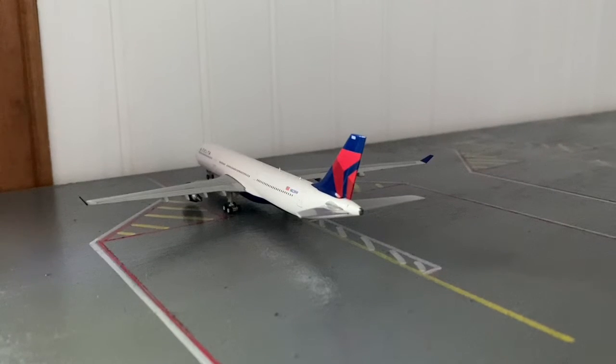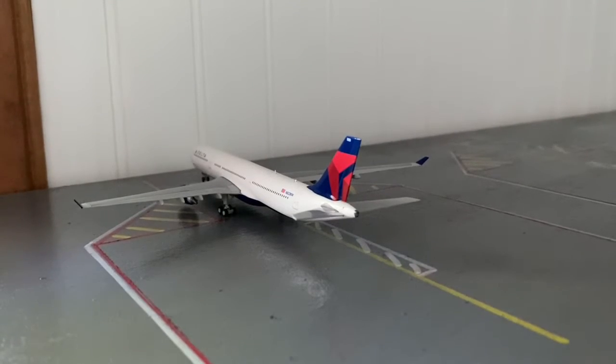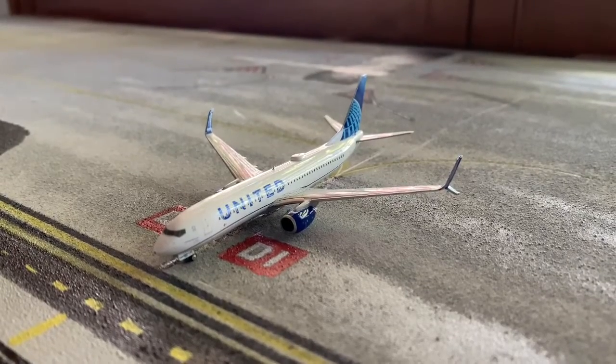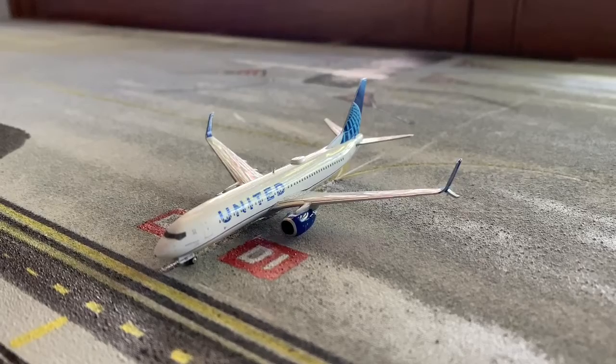The Delta A330 will be heading out to KJFK from Austin. I know this isn't very realistic, but just having fun with it. Next we have a United 737-800 holding short of runway 10, and he's going to be heading out to Chicago O'Hare.